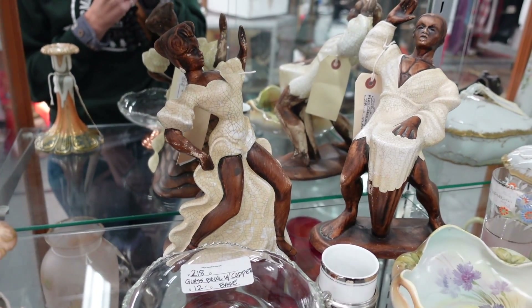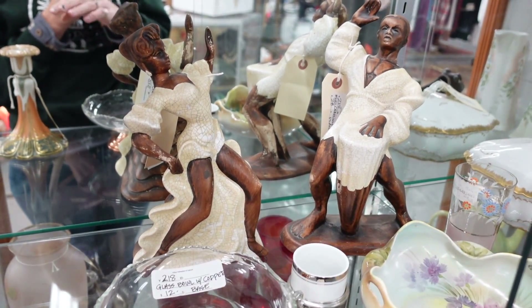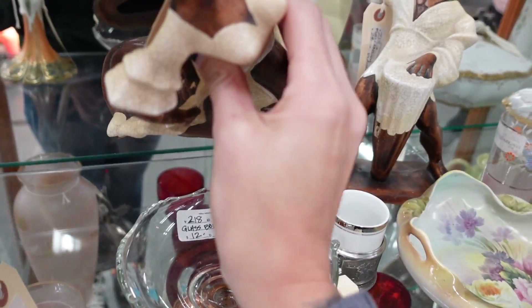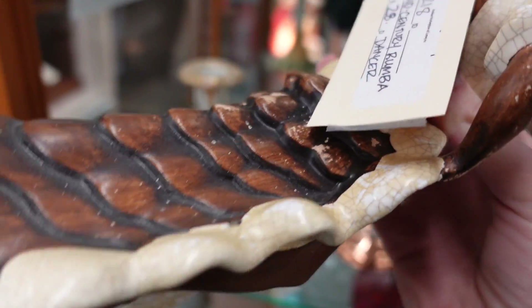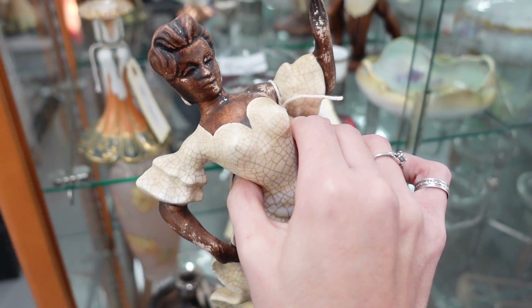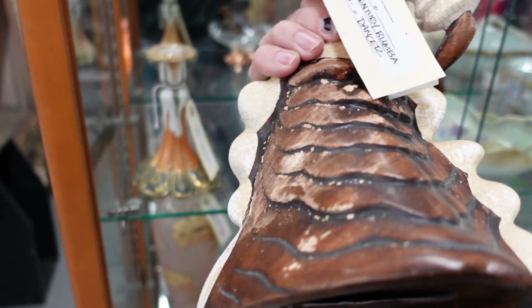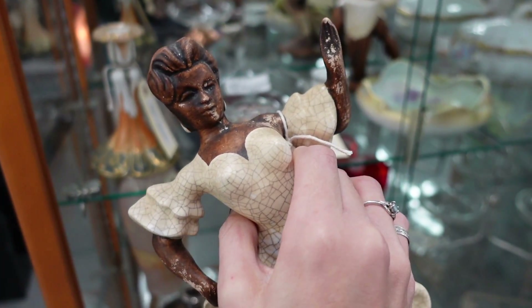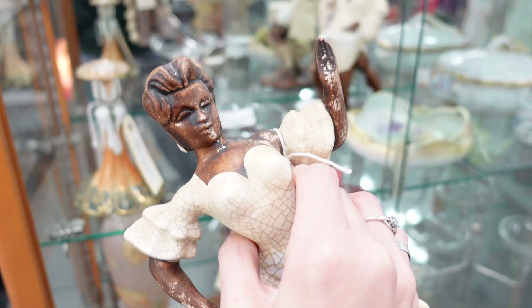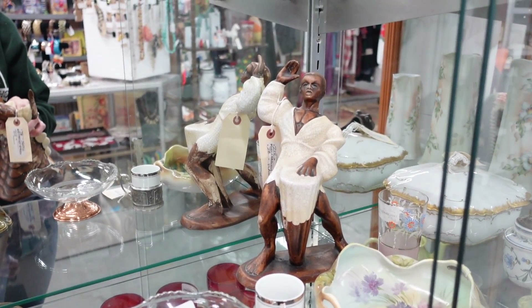We've got two figurines here, marked $28 but 20% off. These are Treasure Craft — my friend George the Antique Nomad actually wrote the book on Treasure Craft, so he could say for certain, but they're not marked anywhere. I'm pretty certain they are Treasure Craft, just reminiscent of other figurines I've seen. Since they're 20% off and they're pretty cool looking, I think I'm going to grab them.